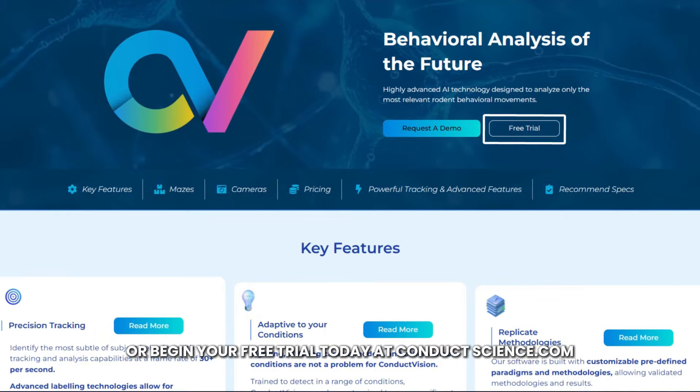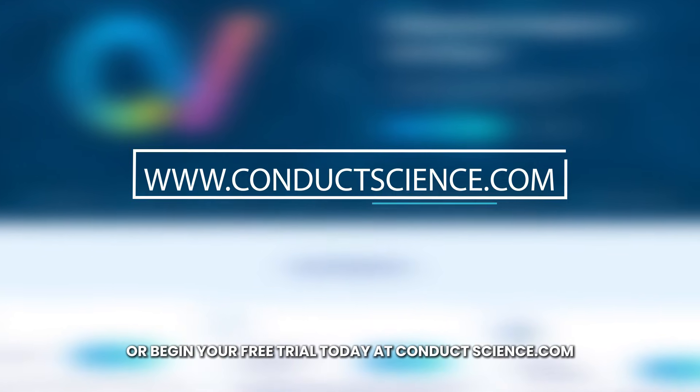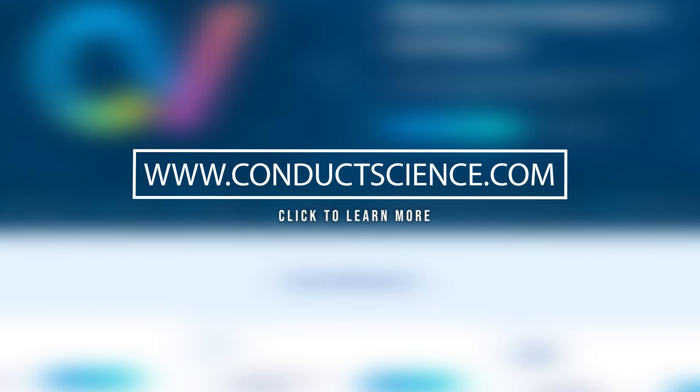Request a demo or begin your free trial today at conductscience.com.